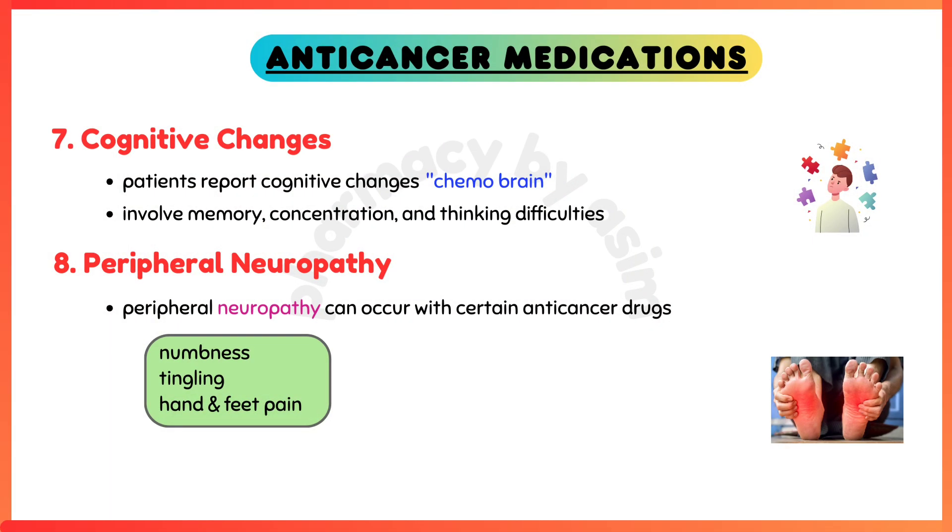Cognitive changes — some patients report cognitive changes, often referred to as chemo brain. This condition can involve memory, concentration, and thinking difficulties.